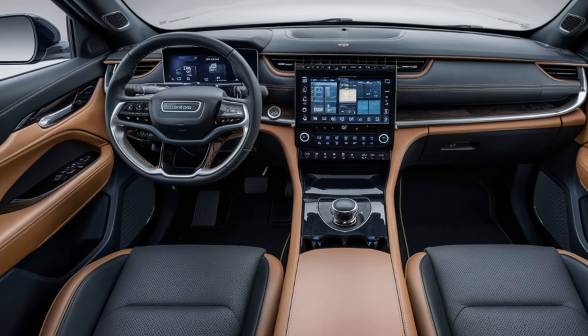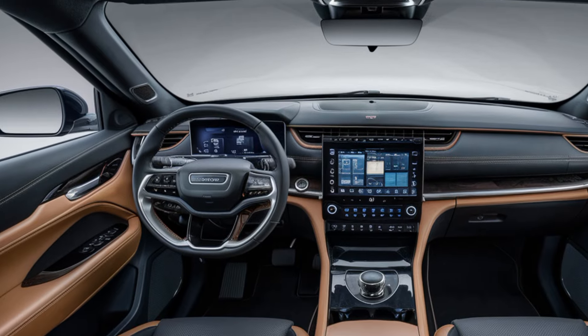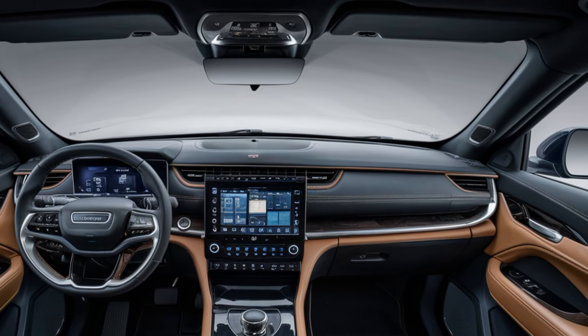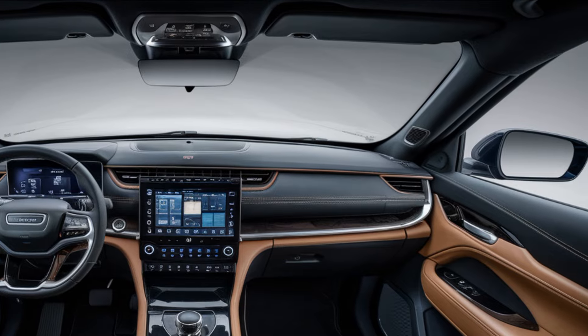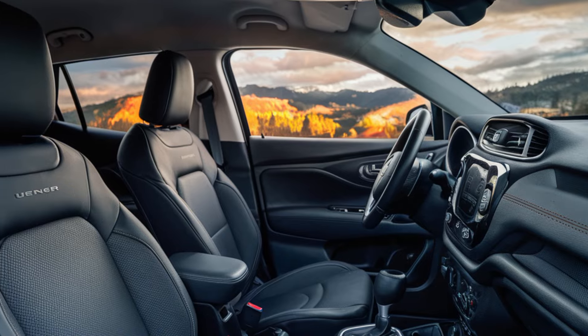Inside, the Avenger's cabin is designed with comfort and technology in mind. It offers a high-tech minimalist dashboard with a digital instrument cluster and a large central touchscreen for infotainment, which supports wireless Apple CarPlay and Android Auto. The interior materials are durable yet refined, with a focus on sustainability incorporating recycled materials where possible.